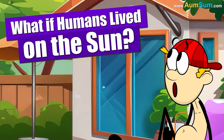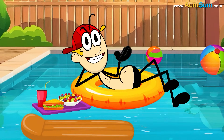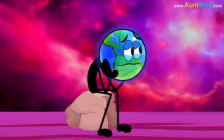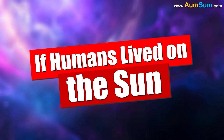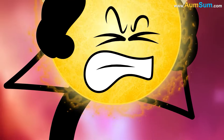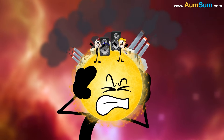What if humans lived on the Sun? Firstly, the Sun may not need planet Earth anymore. Secondly, the Sun may become more popular than planet Earth. Lastly, the Sun will have to bear the noise and pollution caused by humans.